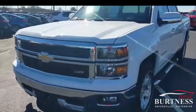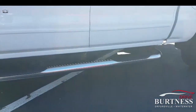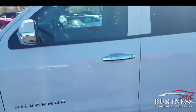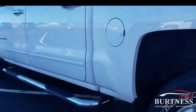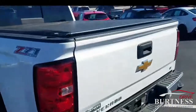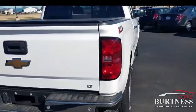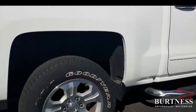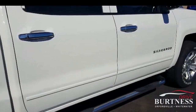It's very clean. It has a Z71. It already has step side nerf bars. Chrome package with it on the door handles. It has very clean, no rust on it. It already has your tonneau cover on the top. Tow package — it's the LT. As I said before, no rust on it. Very, very clean truck.